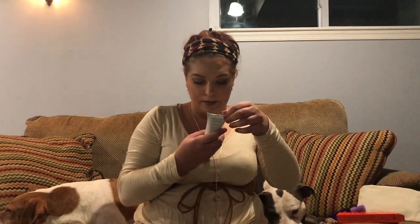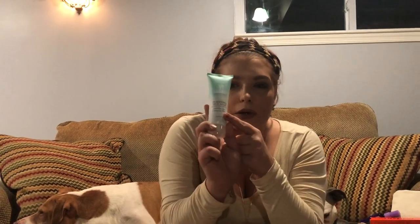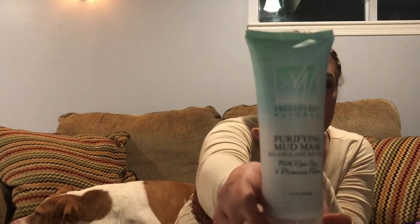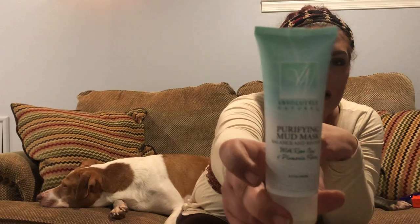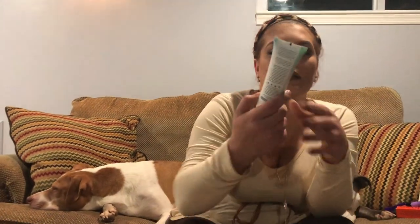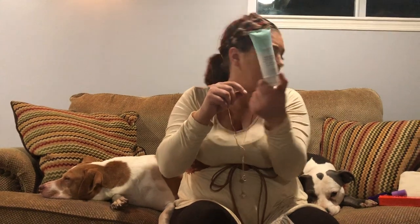Next is a purifying mud mask — balance and restore with rose clay and plumeria flower. It looks like a full size, and I'm always happy to get a face mask. I do one every night, whether it's a sheet mask or a clay mask. Cool beans, 3.4 ounces.